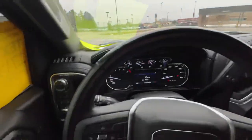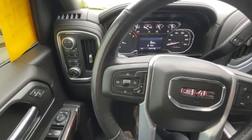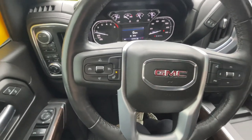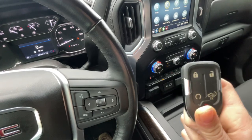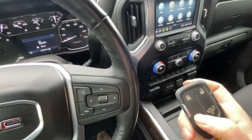It also does have remote start. If you get the keys out and hold this button down, it will remote start your vehicle — you just hit the lock button twice and then hold this down, and it will start your vehicle for you.